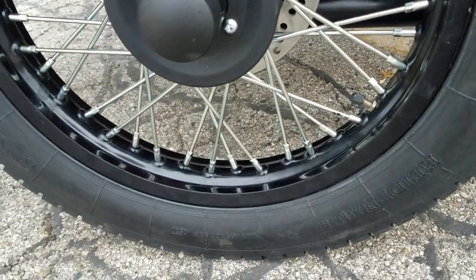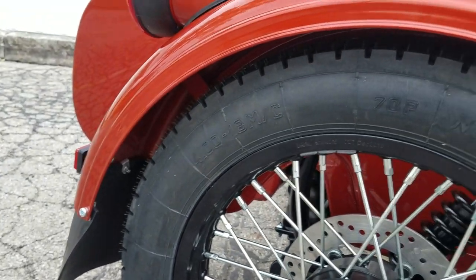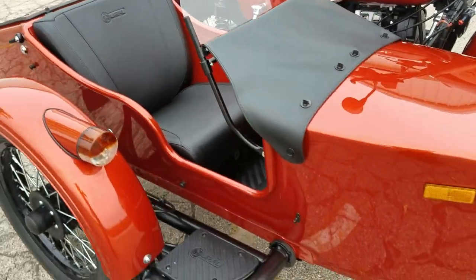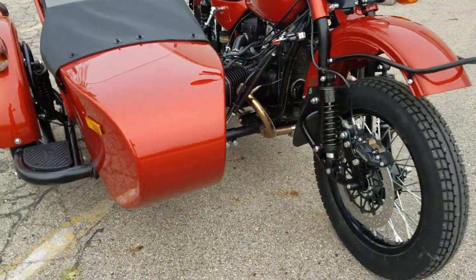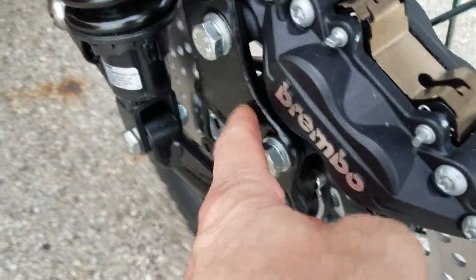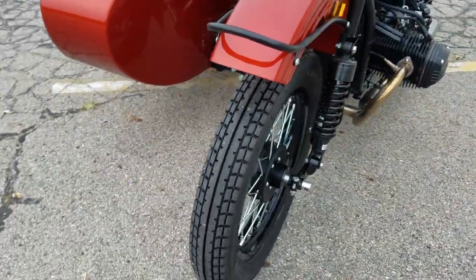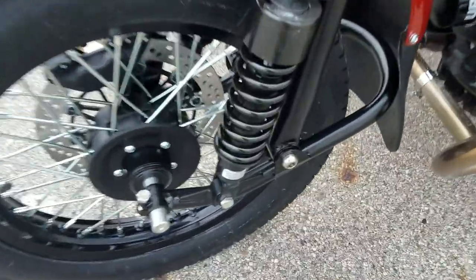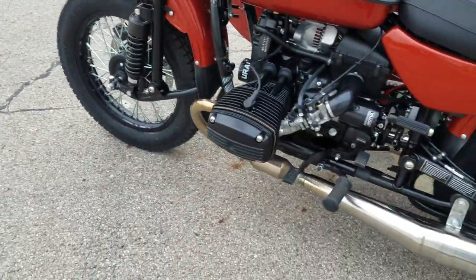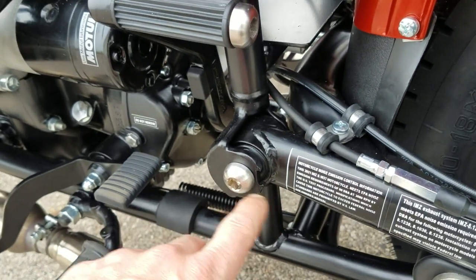The CT model runs 18-inch wheels, which sport the Heidenau K28 400 by 18 sidecar-rated tire. There's a Brembo caliper on the front, Brembo on the sidecar, and Hayes on the back. You can see the cast bracket that was upgraded last year, stainless steel pivot pins and bearings on the front forks — two bearings pressed in — same thing on the rear.